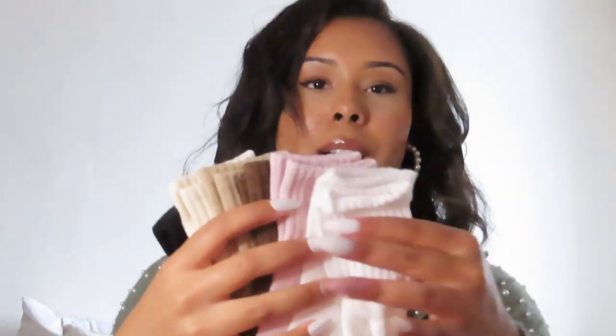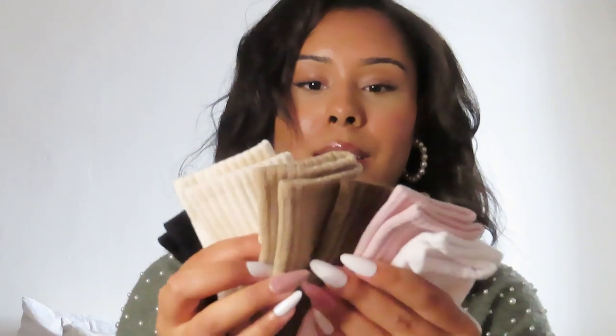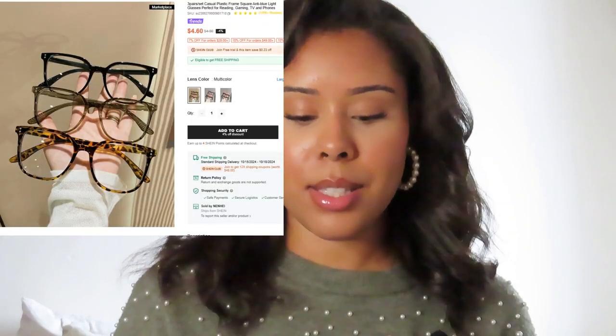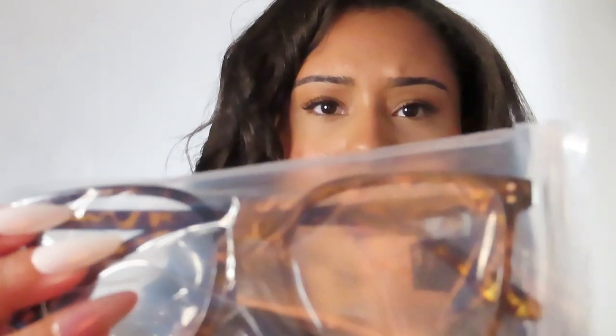I also got myself some socks for fall in fall colors — white, pink, brown, tan, cream, and black. These came in a set of six. The last thing in this Shein haul is a three-pack of non-prescription glasses that I can mix and match with my outfits: cheetah or leopard print ones, a gray pair, and a black pair. I tried one on and I think it looks really nice — very demure, very mindful, classy look. That was it for the Shein haul.